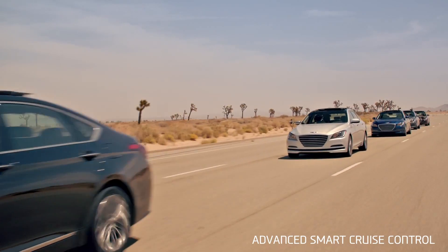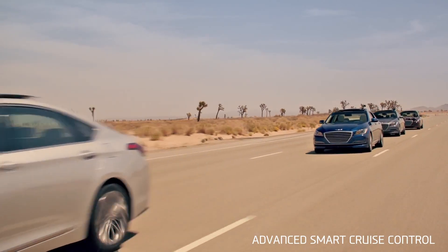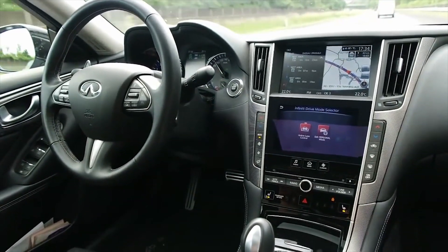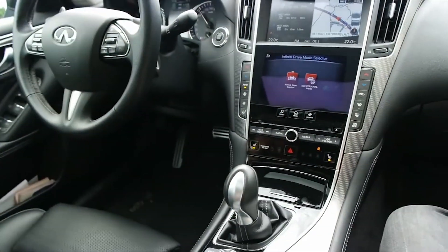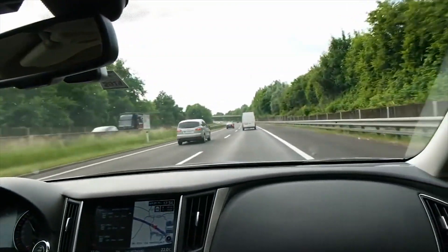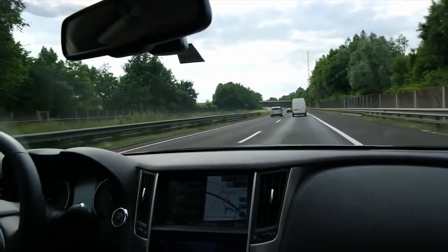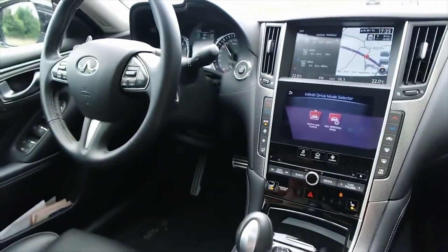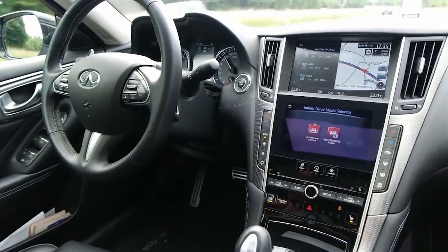But that was on a test track, and the cars were modified — quite unlike this guy, who activated the Smart Cruise Control on his Infiniti and then climbed in the back seat as the car blew down a public highway with only this rather new technology at the wheel. Lane Keeping Assist kept it going straight, but we've got to say, this is not what the tech was designed for.